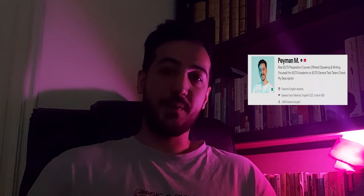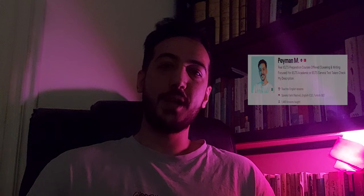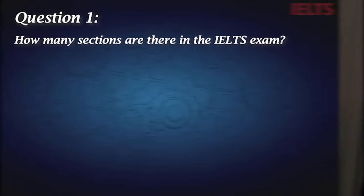Hi, I'm Peymon and I've been tutoring IELTS for more than four years. Today in this video, I'm going to test your knowledge of the IELTS exam and together we will find out whether you're ready for this test or not. There are going to be 15 questions and the questions will get progressively harder. There are going to be multiple choices for you to choose and one correct answer. Let's get started and see whether you're ready or not.